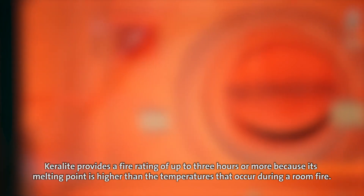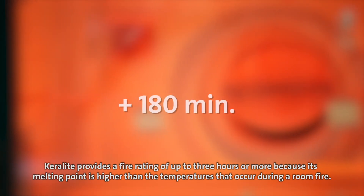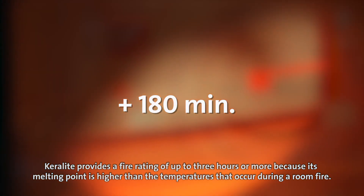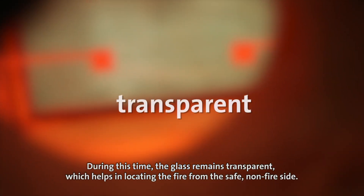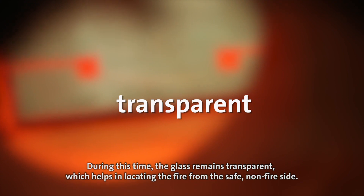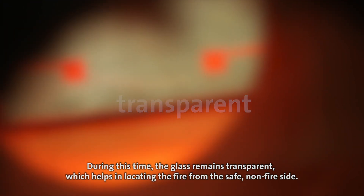Keralite provides a fire rating of up to 3 hours or more because its melting point is higher than the temperatures that occur during a room fire. During this time, the glass remains transparent, which helps in locating the fire from the safe, non-fire side.